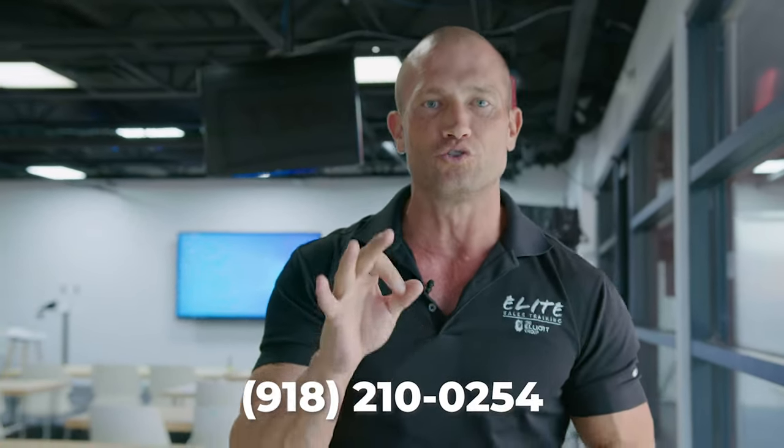Hey guys, what's going on? It's Andy. A lot of you leave comments telling me you need help. Do me a favor — shoot me a text message right now: 918-210-0254. I'll help you with whatever you need. I got your back for life. Let's get back to the video.